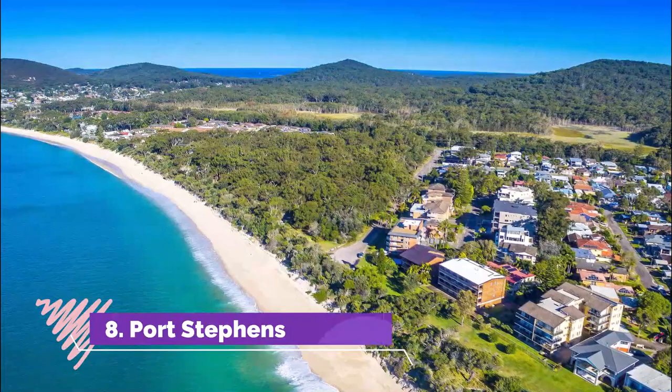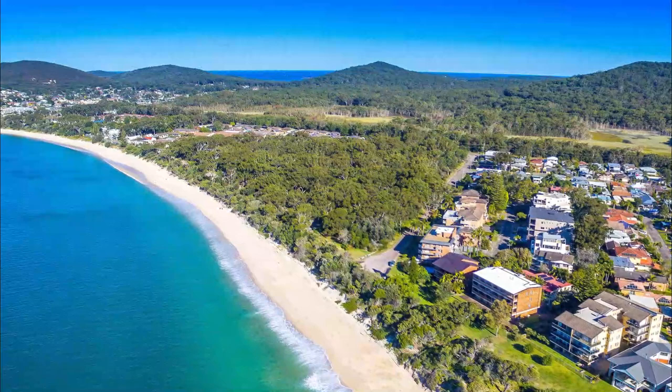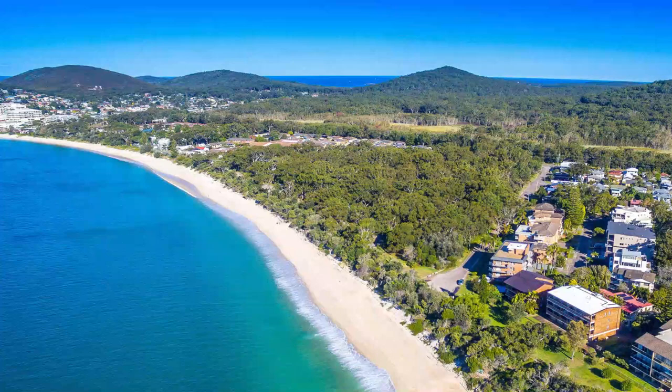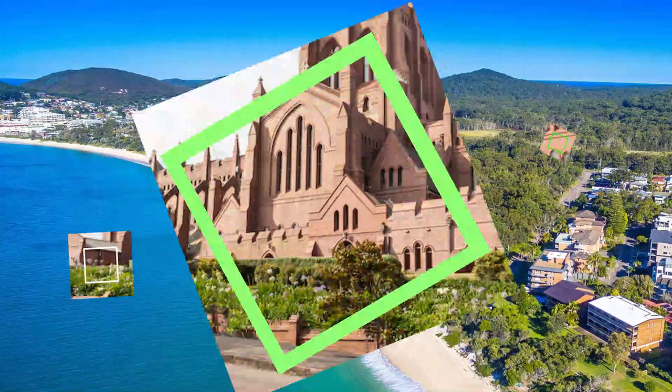Number 8: Port Stephens. If you're after exciting adventure activities, beautiful beaches and awe-inspiring nature and wildlife, look no further than Port Stephens. Located just an hour's drive north of Newcastle, it makes for a popular day-trip destination or weekend getaway. The idyllic area really does have something for everyone to enjoy.